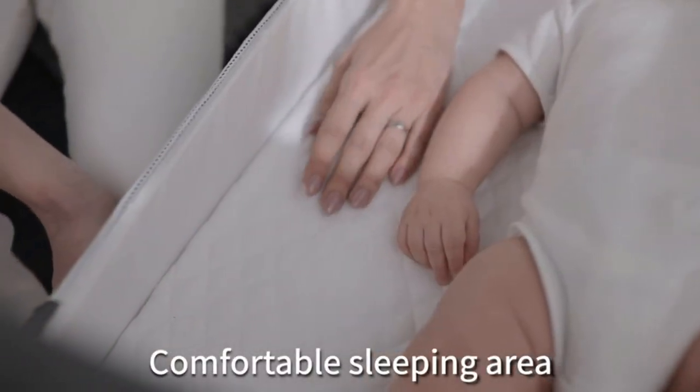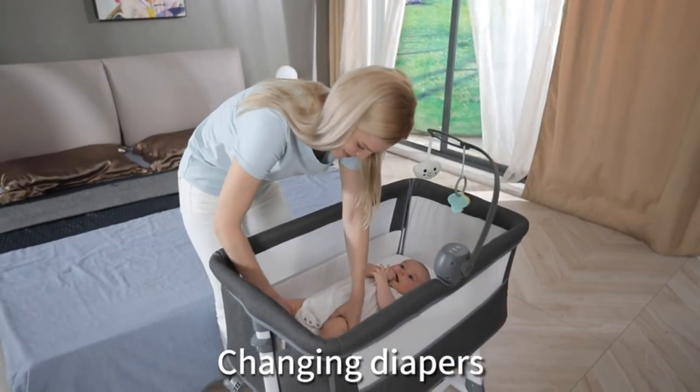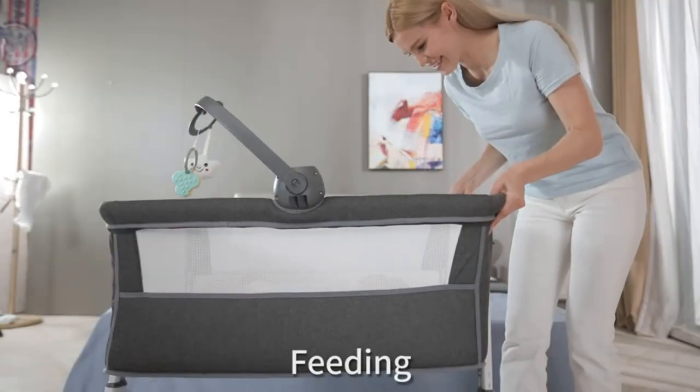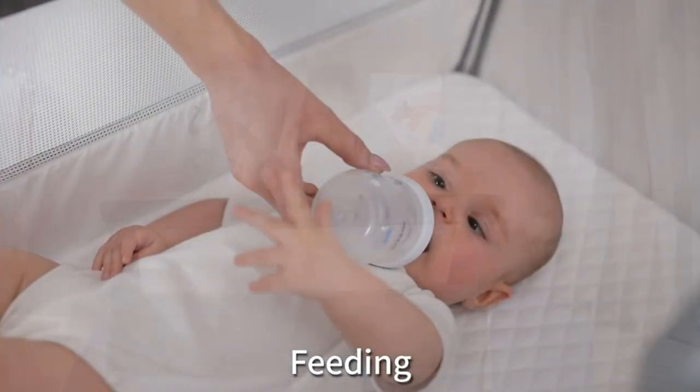A must-have for new parents, the Ron Bay baby bedside sleeper makes the first few months with your baby stress-free by providing a safe sleep-sharing option for your family. The music box and toys add a lot of fun for your baby.